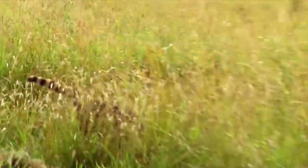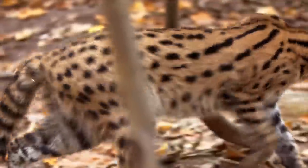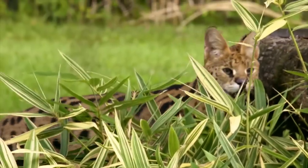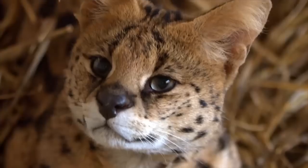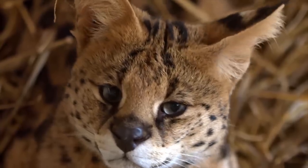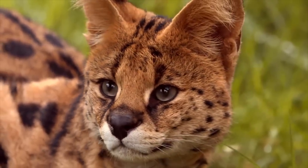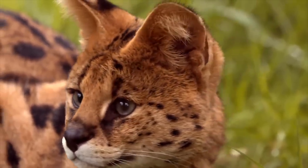Welcome to my YouTube channel, where today we dive into the fascinating world of the serval. Join me on this incredible journey as we explore the unique characteristics, behaviors, and habitats of these beautiful African wildcats. From their distinctively large ears to their slender bodies and beautifully patterned coats, servals are truly captivating creatures.